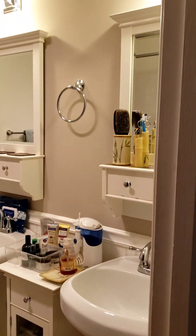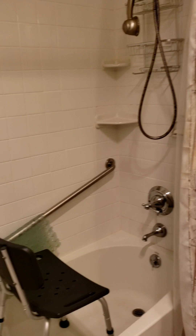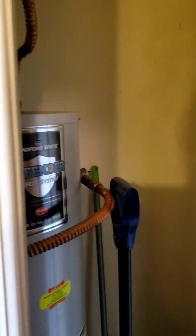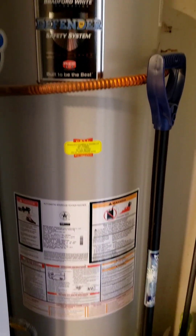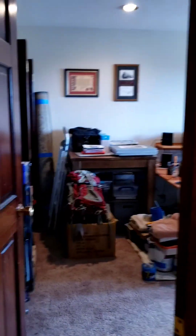Here is the guest bathroom. You have two-sink vanities here, and you do have a full bathroom with the shower. We also have the water heater — looks like it's in good shape. And you have a linen closet in the hallway as well, so lots of storage options here.